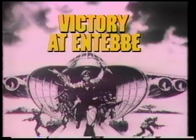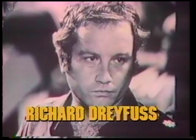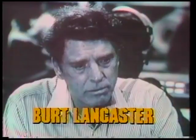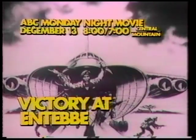December 13th, a major motion picture event: Linda Blair, Kurt Douglas, Richard Travis, Ellen Hayes, Anthony Hopkins, Burt Lancaster, and Elizabeth Taylor — Victory at Entebbe. Good night.